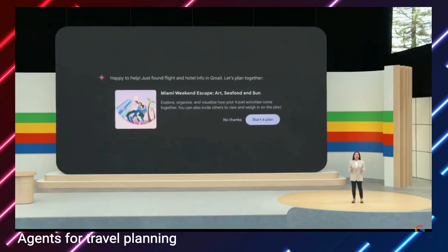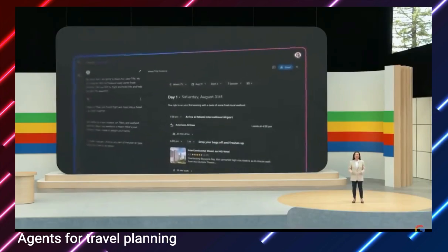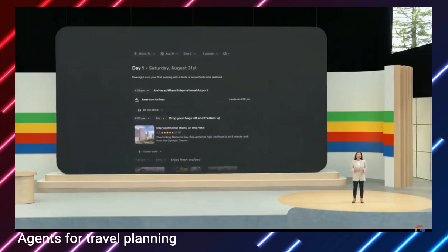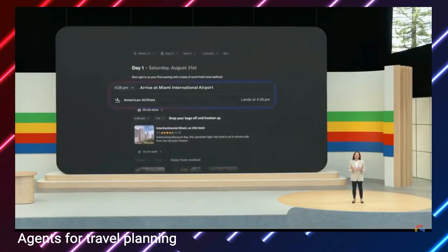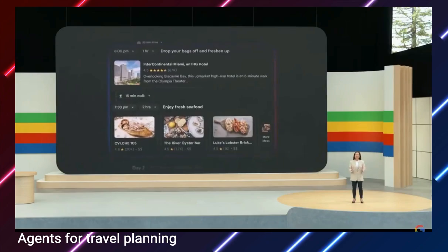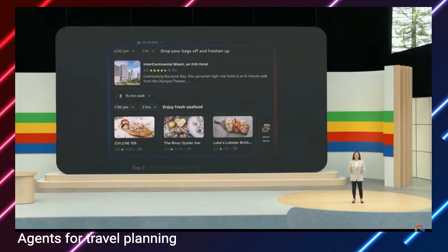The end result is a personalized vacation plan presented in Gemini's new dynamic UI. Based on my flight information, Gemini knows that I need a two-and-a-half-day itinerary. And you can see how Gemini uses spatial data to make decisions. Our flight lands in the late afternoon, so Gemini skips a big activity that day and finds a highly rated seafood restaurant close to our hotel.